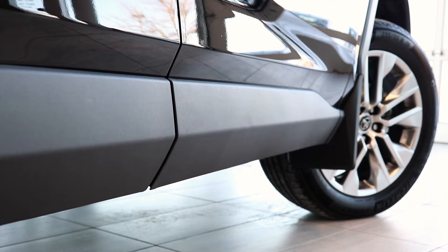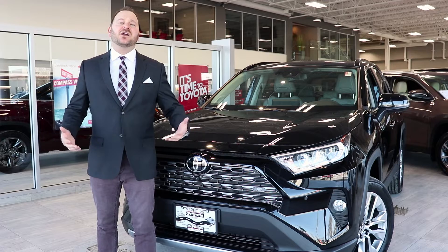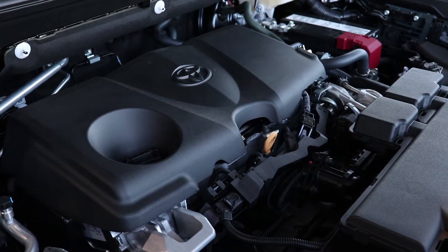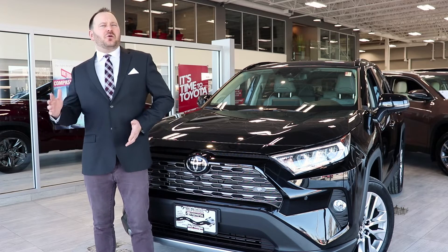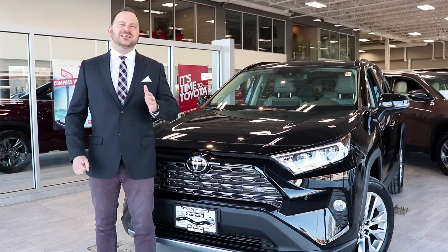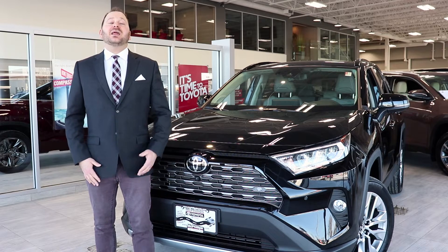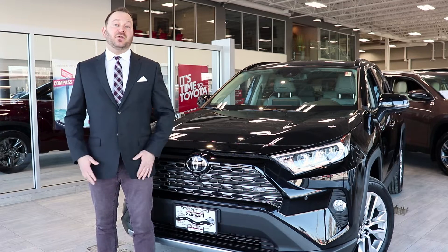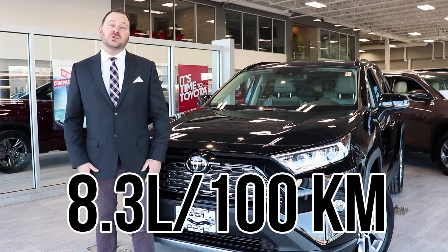After we perfected the frame, we moved on to the powertrain. We listened to our customers who told us that a 2.5 litre four-cylinder engine is what they want out of their RAV4. We took it further this time — the 2019 has an eight-speed transmission, which achieves better gas mileage: 8.3 litres per hundred kilometres for the all-wheel drive model.